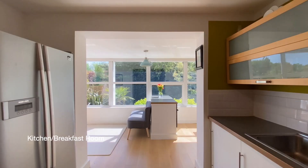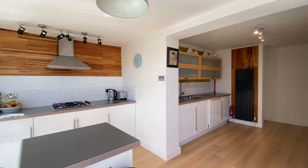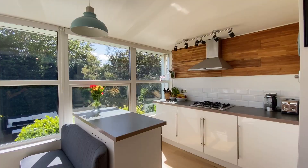Coming into the kitchen now — a fabulous free-flowing space with an extensive range of floor and wall units, and space for an American style fridge freezer. There's also an integrated dishwasher, a four ring gas hob, and space for an oven.